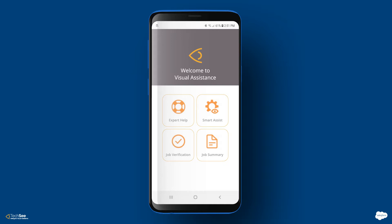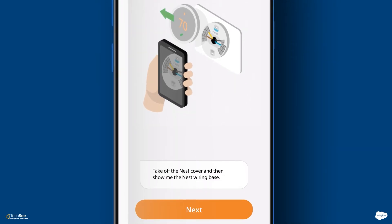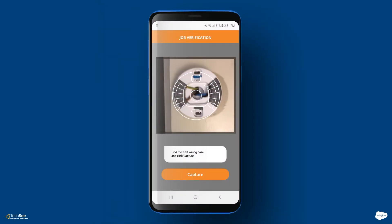He selects job verification from the case. This will enable him to receive approval without involving a human supervisor. Next, he shows the wiring with his mobile camera.